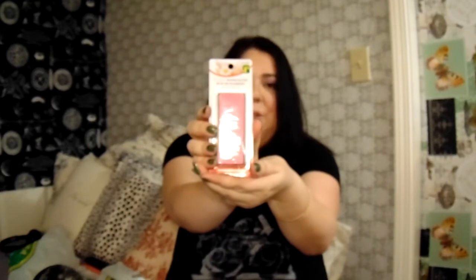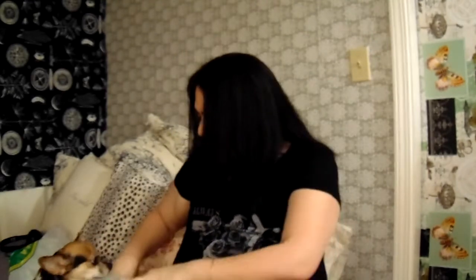The next thing I got was this four-way buffer block for my nails — I needed a new one. It's the brand Lori, a dollar store brand. I can't wait to use it; I love doing my nails.